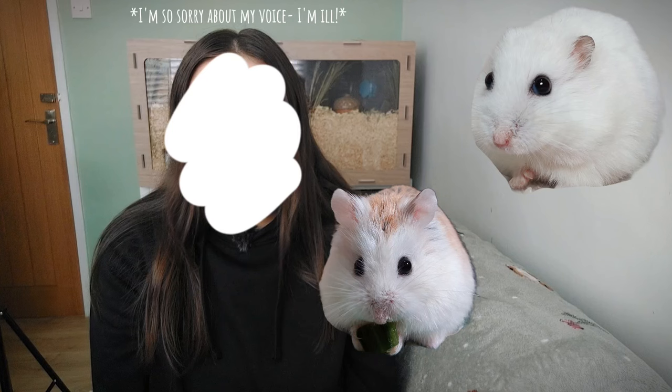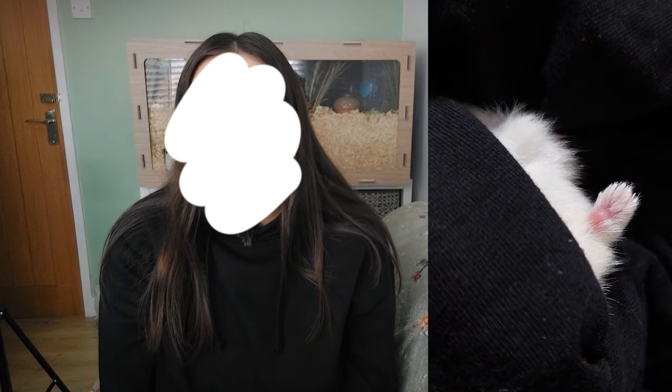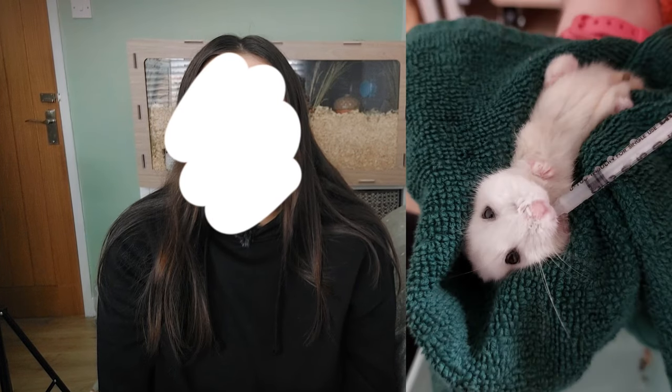Both of the foster hamsters have a vet appointment scheduled for this morning. I've noticed that Forest's teeth look slightly overgrown so he might have to have them trimmed. Unfortunately, Magpie's abscess has not improved since being on antibiotics, so he's going back today and might have to have surgery, which is what the vet said might happen if it doesn't improve. Now I'm going to set up both of their carriers.